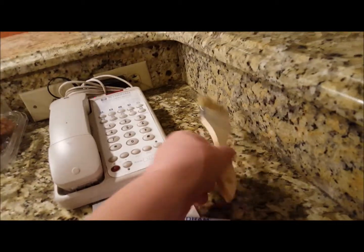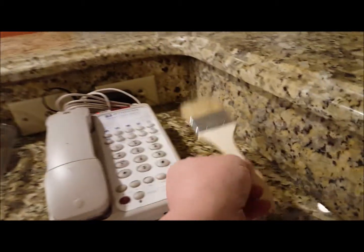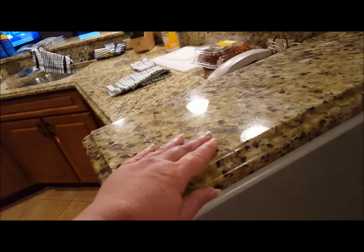For some reason there was a random brush sitting on the counter in the room — not sure what that's about. We have a phone, pen, and tablet, and the countertops are nice.